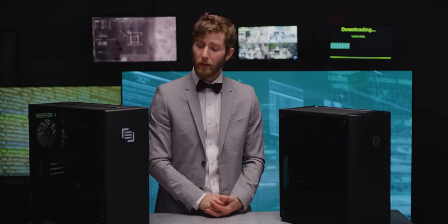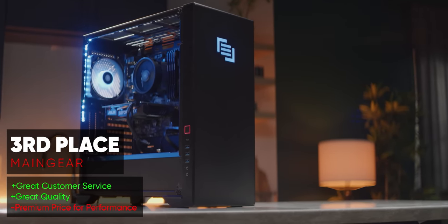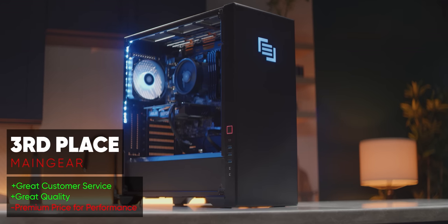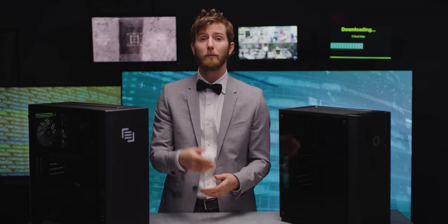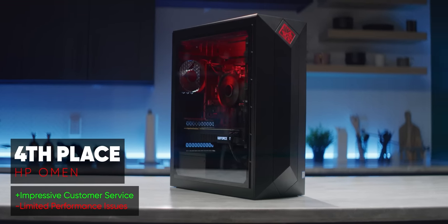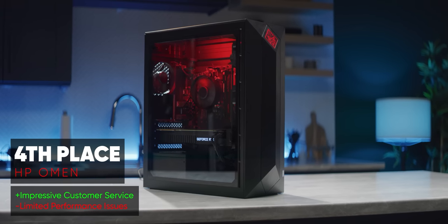In third place we've got MainGear. Their ordering experience was great as long as you accept that you're buying a more boutique system and paying a premium for it. Their customer service experience was second to none, their build quality was excellent, and while they clearly can't compete with a high-volume manufacturer like iBuyPower on price, if you like a quality product with great support, a MainGear might still be right for you. In fourth place we've got HP — seriously, guys, you were so close to awesome. The tech support was solid, the ordering experience was solid, but you done goofed the part that actually matters: performance.